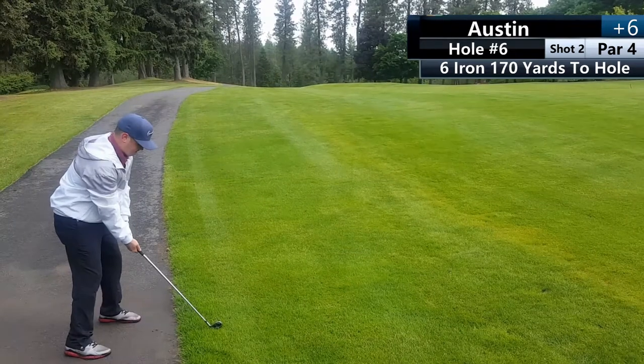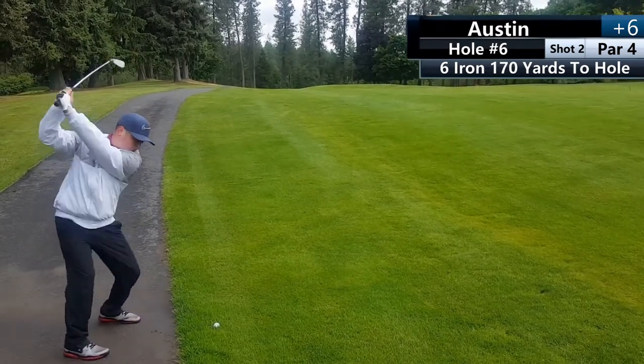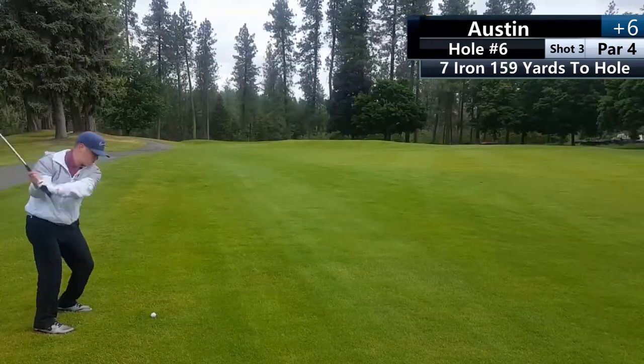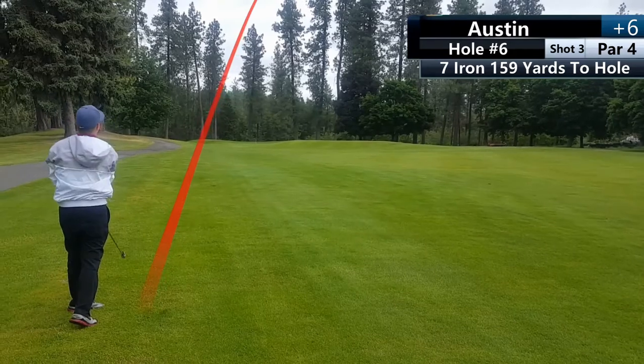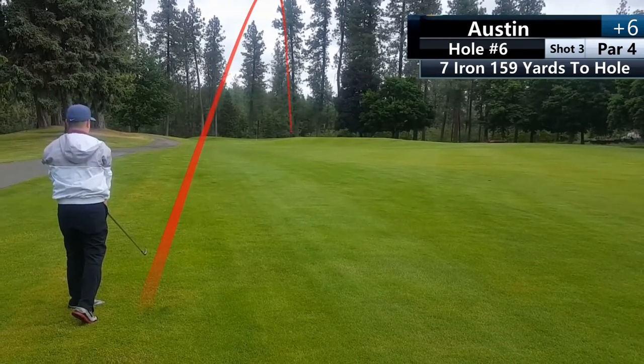Normally if you do hit a cart path like this, you can get a free drop — free relief — and keep your feet off the cart path, but we did not do that. Austin right here hit a great shot right into the green, but unfortunately it hit the hill and rocketed 30 yards back.